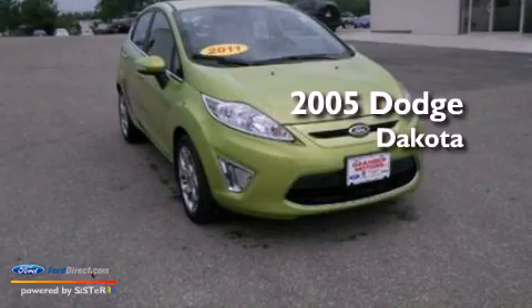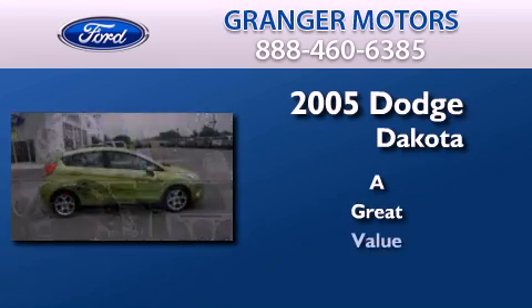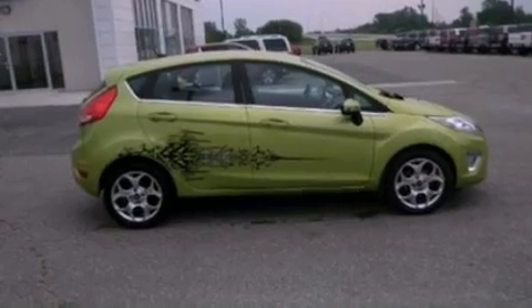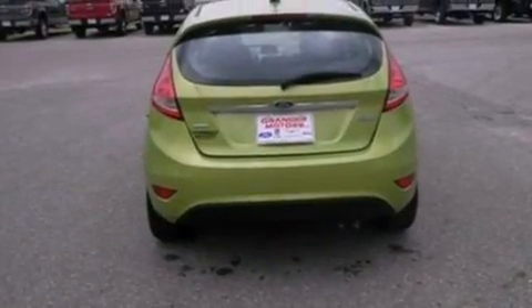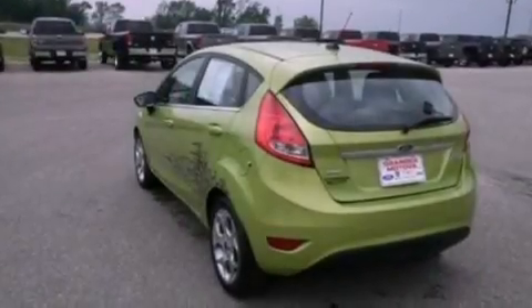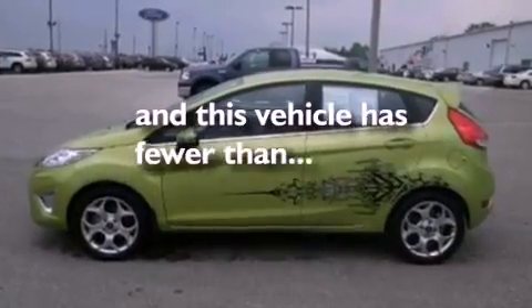This is a 2005 Dodge Dakota. Features include a double wishbone independent front suspension, a heavy duty suspension, a CD player, a passenger side vanity mirror, a chrome grille, privacy glass, an anti-lock braking system, a passenger side airbag, and air conditioning. This vehicle has fewer than 70,000 miles on the odometer.